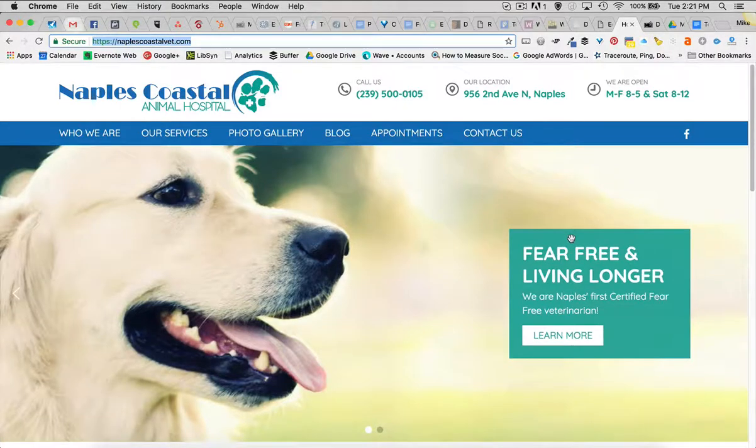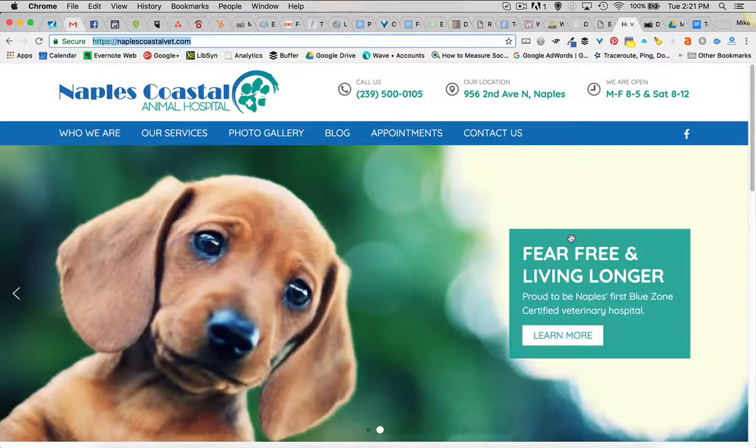The site is mobile responsive, works great on tablets, mobile devices, and computers. And it is WordPress, so we put in a number of pieces.